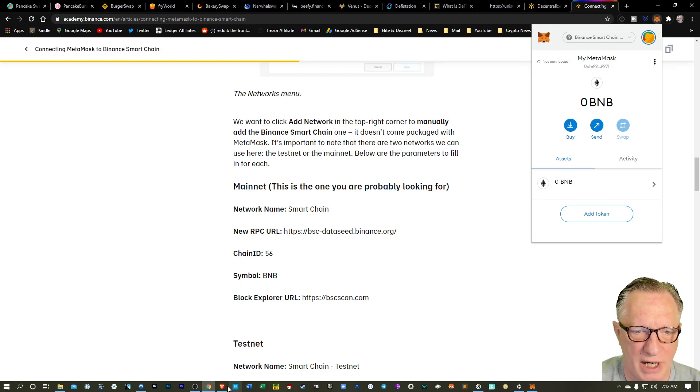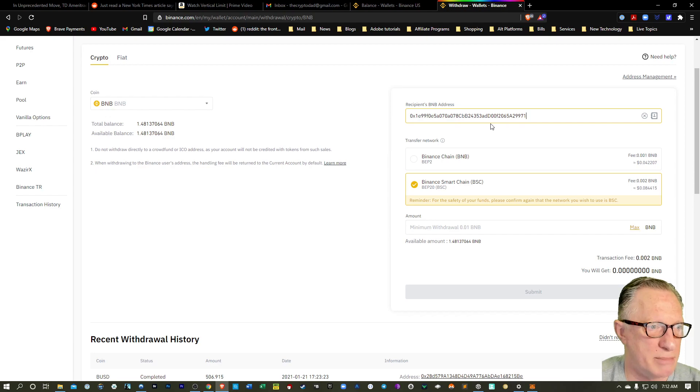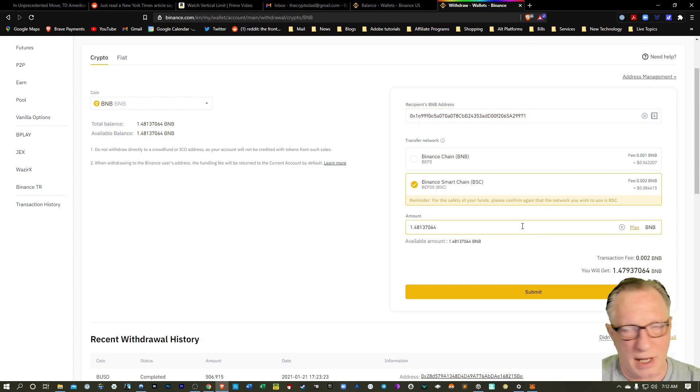We'll go back over to Binance and paste in that address. Notice that it looks like an Ethereum address — it's not what a normal BNB address would look like. It's a Smart Chain-based address. We've got the right protocol here. Let's just max it out. I would highly advise you to withdraw a small amount first just to test this out if you've never done it before. Make sure that your tokens end up in the wallet properly. But I've done this before, so I'll just do the max. Let's hit Submit.